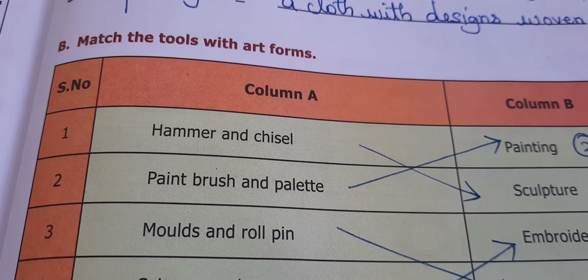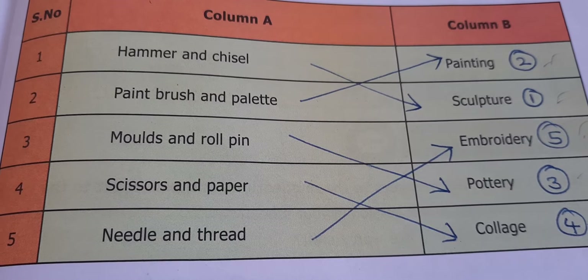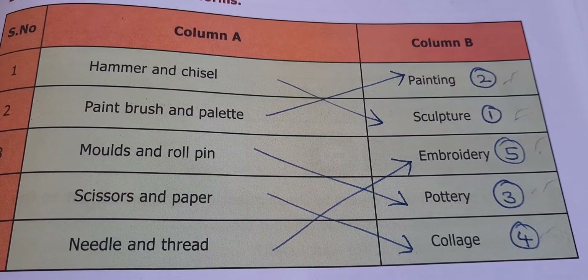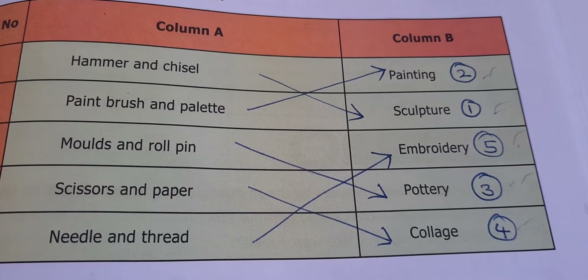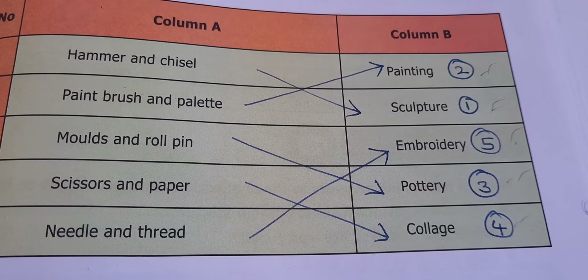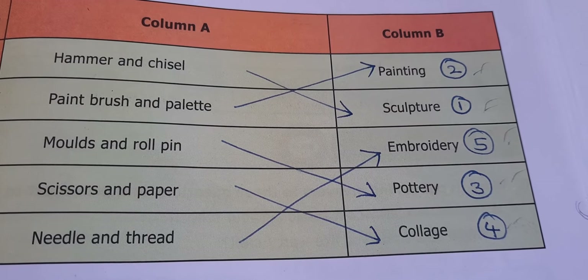Next, match the tools with art forms. First: hammer and chisel — sculpture. Second: paintbrush and palette — painting. Third: moulds and rolling pin — pottery. Fourth: scissors and paper — collage. Fifth: needle and thread — embroidery.